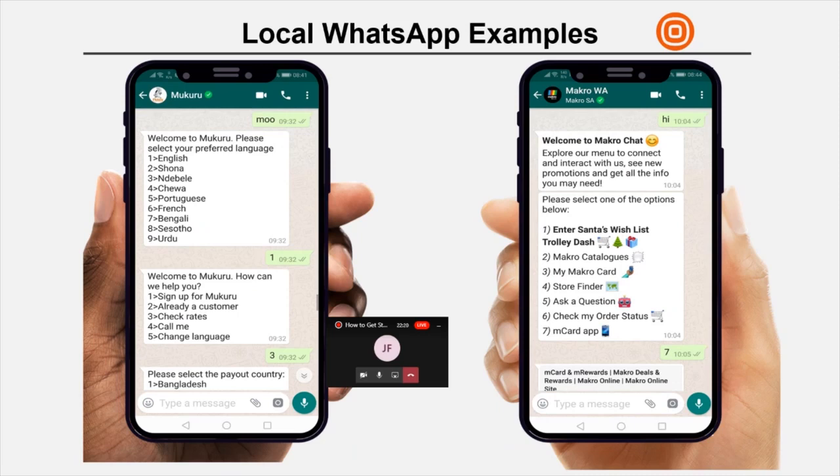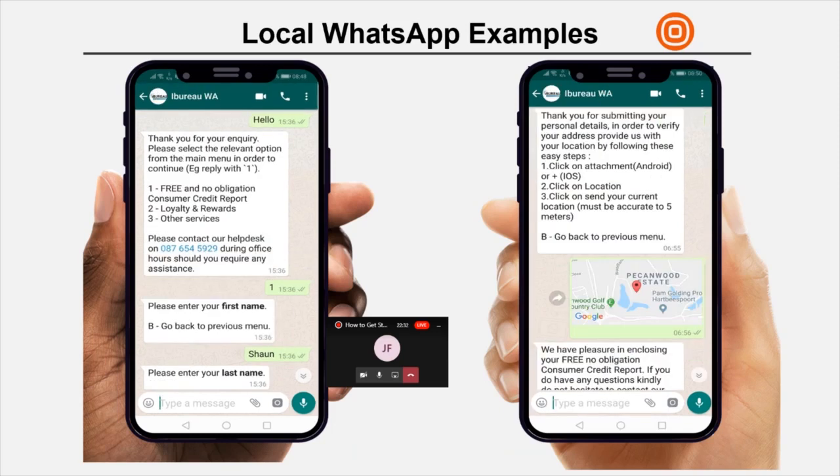Those last four examples are very much like a USSD experience — you generally start with a keyword like 'mobi' or 'hi' and then choose a menu item. What we're starting to see recently is something like ibiuro, where you can do a credit check on yourself or a person. It starts with a hello, then ibiuro takes you through a process — you choose a path, then it gets smart: it asks for your first name, surname, uses your location pin, checks the location against your FICA documents, and spits out your credit report. They've gone further using features within WhatsApp like a location pin.